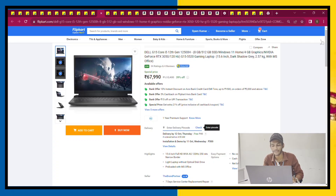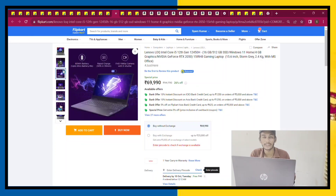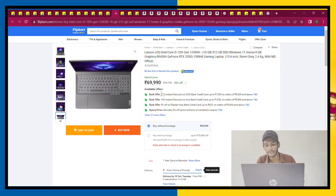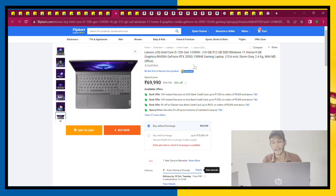The Dell G15 is a gaming laptop. The next laptop is the Lenovo Intel Evo, featuring i5-12th gen, 8GB RAM, 512GB storage, and RTX 2050 graphics. It is priced at 70,000 with a bank offer on ICICI card. It is a good gaming laptop.